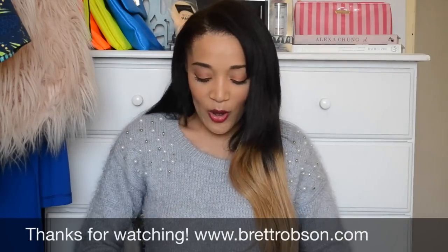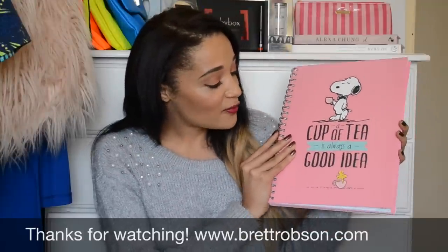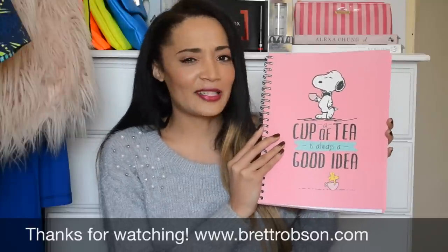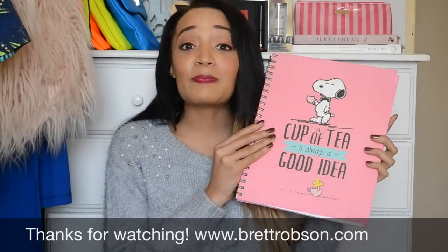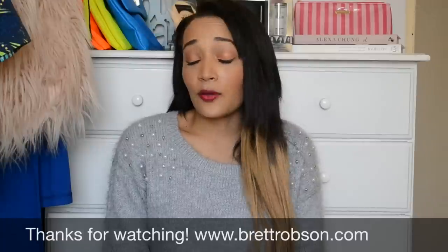The last one I got was this cute little one that says 'A cup of tea is always a good idea.' I'm a tea girl so this is so cute. I'm not really the biggest Snoopy fan — actually, it says Peanuts at the back, so it's Peanuts, not Snoopy. I don't really know who's who, but anyway — enough of my rambling!